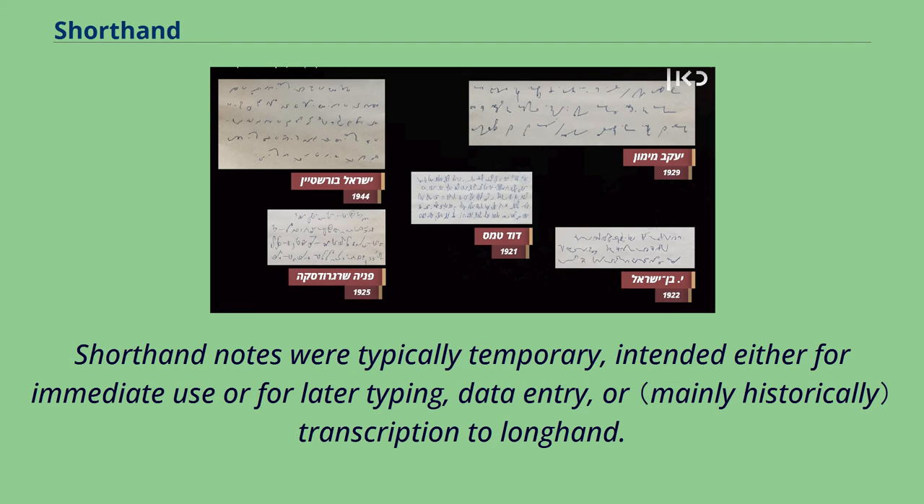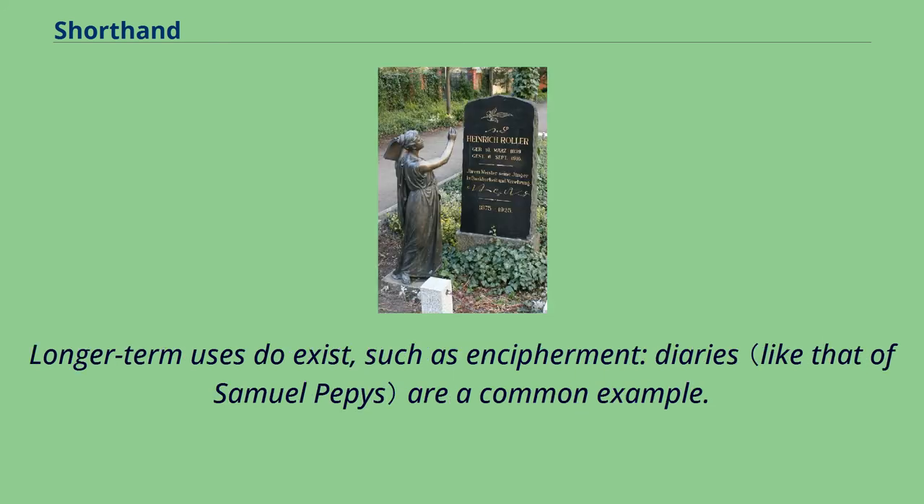Shorthand notes were typically temporary, intended either for immediate use or for later typing, data entry, or transcription to longhand. Longer-term uses do exist, such as encipherment; diaries are a common example.